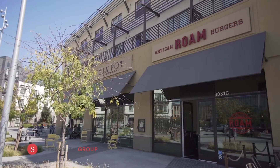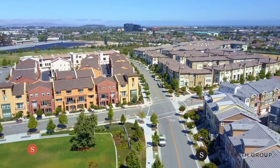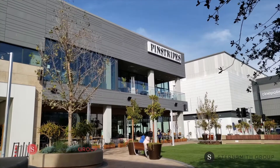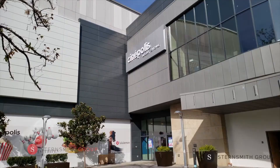Hello, Blue Bottle Coffee, Roam Burger, Fieldworks Brewery, and Tin Pot Creamery. And a new direct walkway to Hillsdale Mall for Pinstripes Bowling, Virtual Reality, Shake Shack, and more.